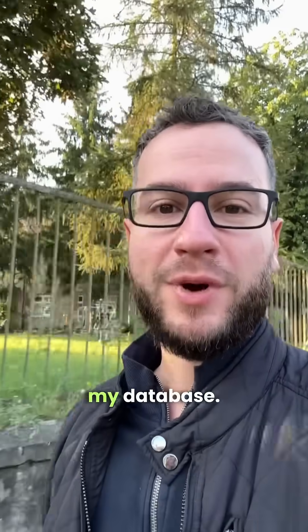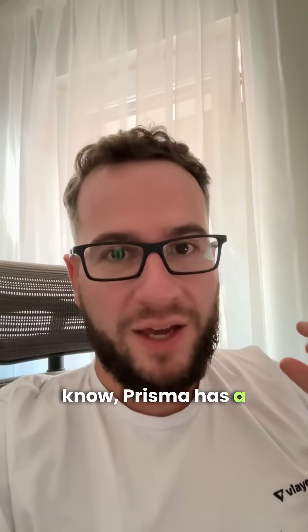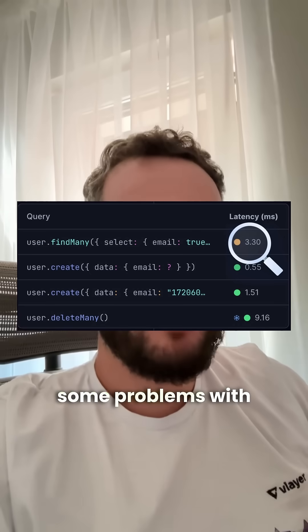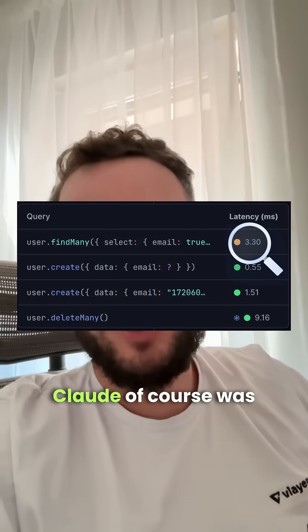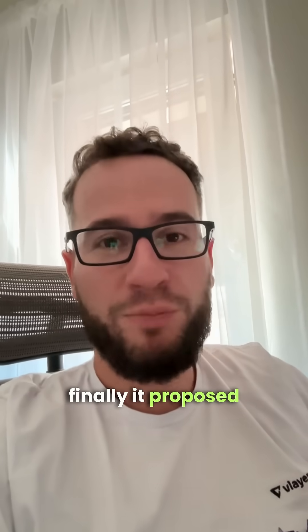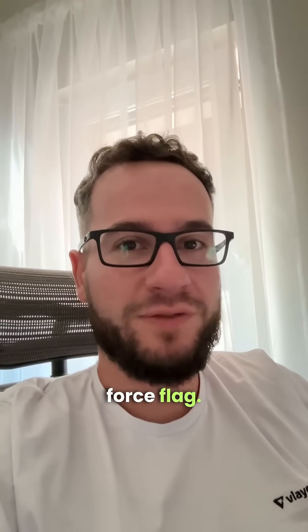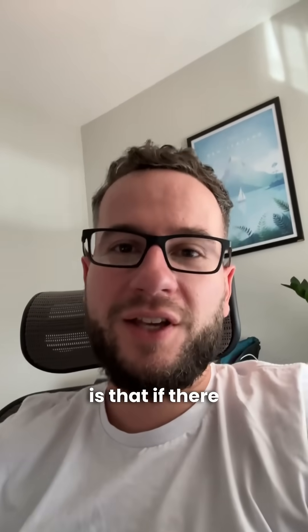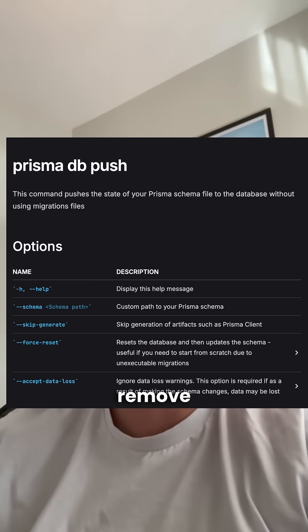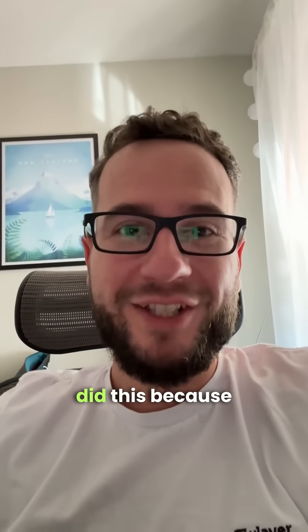AI almost wiped my database. For those that don't know, Prisma has a concept of migration and db push. I had some problems with my backend, Claude was struggling with finding the fix, and then finally it proposed to just push a new schema using the force flag. The problem, however, is that if there are some changes in schema, the db push can actually remove your entire data from the database.